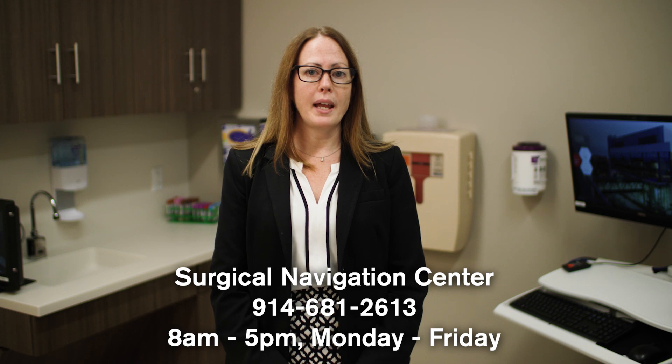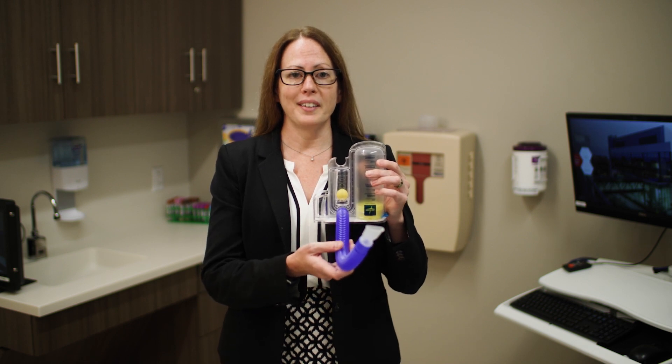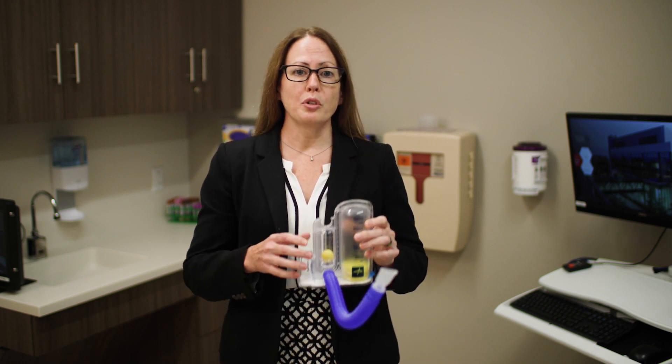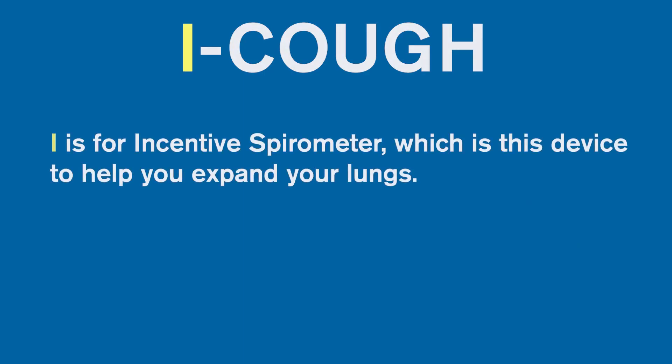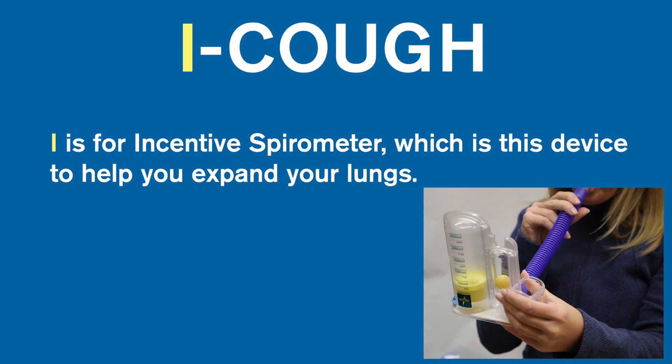The department is open from 8 a.m. to 5 p.m. Monday through Friday. Eye Cough is a program to help you improve your lung function both before and after surgery. If you have been given an incentive spirometer, start using it one week before surgery. We will show you how to use your incentive spirometer in this video. But first, we will review the components of our Eye Cough program.